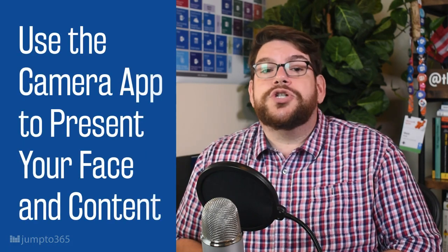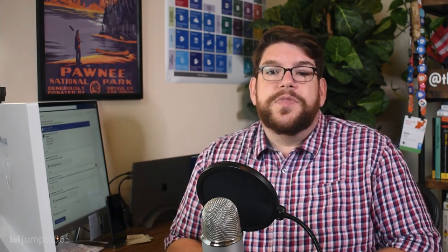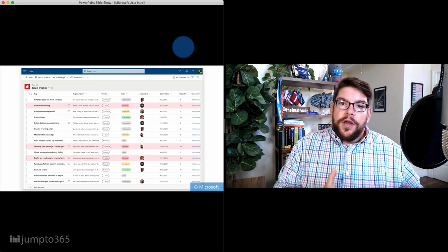Use the built-in camera to show your face with your content. One downside to sharing your screen in Teams is your face is no longer prominent to the people you're presenting to. But you can use the built-in Camera app in Windows or Chrome OS, or QuickTime Player in macOS, to show the live feed of your camera alongside your content. Check out my recent video for an in-depth overview of how to do that.